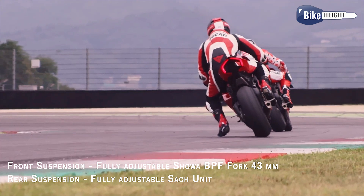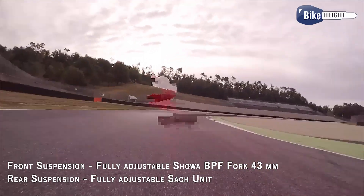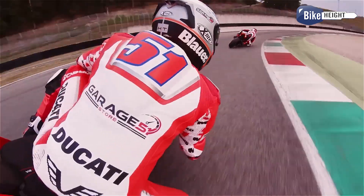Now, stopping all that power is important, and the Panigale V4 has dual-channel ABS for that. This means even if you grab a handful of brakes in a panic, you're covered.